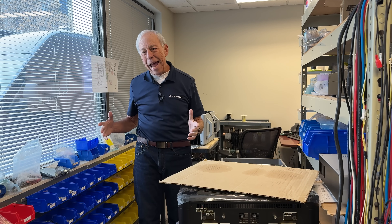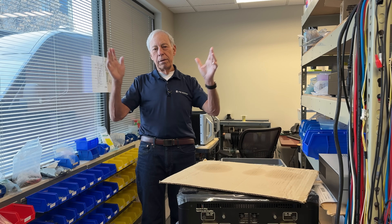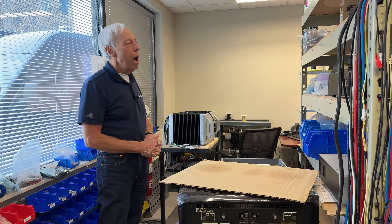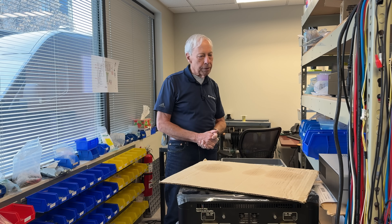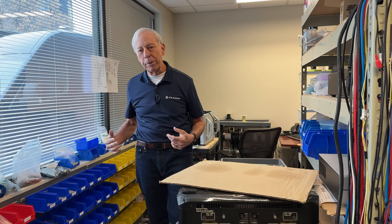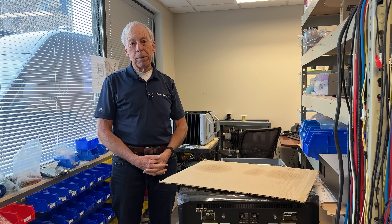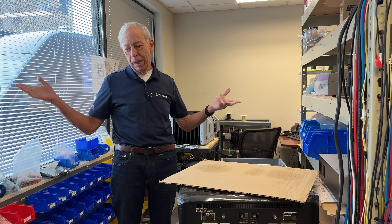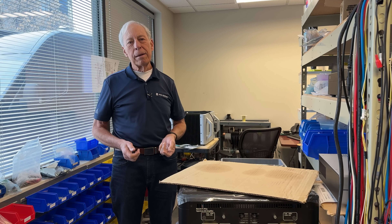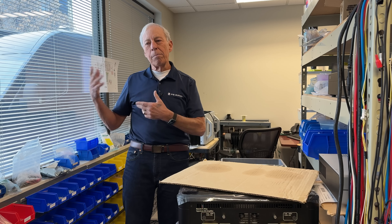The DAC makes a huge difference and the transport makes a big difference. If I only had X number of dollars to spend on a digital audio system, I would put every dime into the best DAC I could possibly get because that makes a huge difference. And then, if I want to play CDs, I go down to Target, pick up a Blu-ray player or SACD player for 30 to 100 bucks, use that digital output and be happy. Someday you can upgrade or go to a streamer and be done with it.